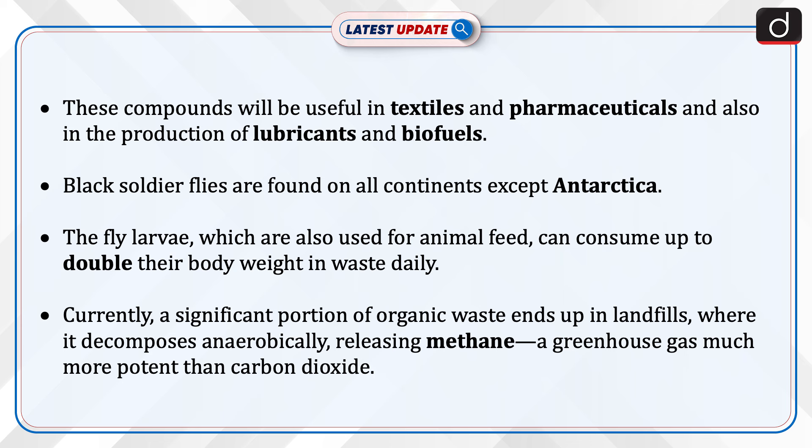Black soldier flies are found on all continents except Antarctica. The fly larvae, which are also used for animal feed, can consume up to double their body weight in waste daily.